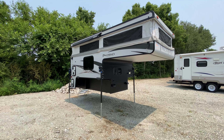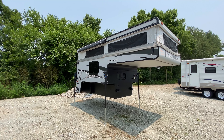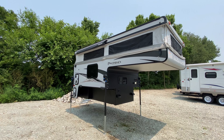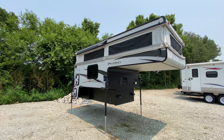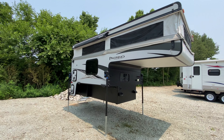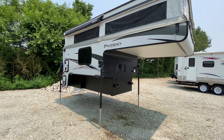Hey guys, what's going on. I want to show you something a little bit different today. This is on our used lot and actually came in pretty recently — a 2020 Palomino Backpack SS1521 truck camper, really awesome. I absolutely love the inside, so we're just going to go over the outside first before giving you that inside tour.